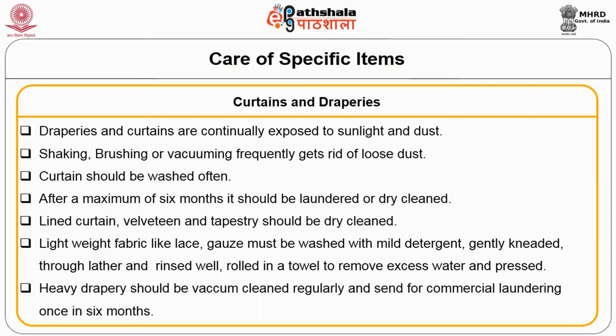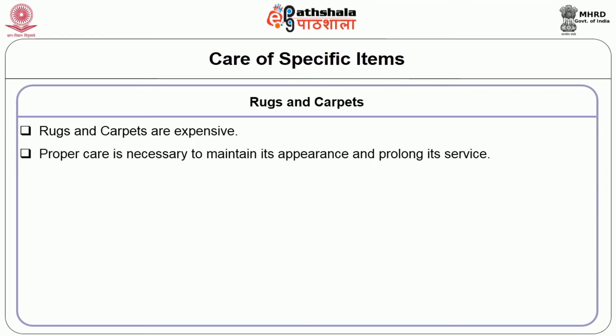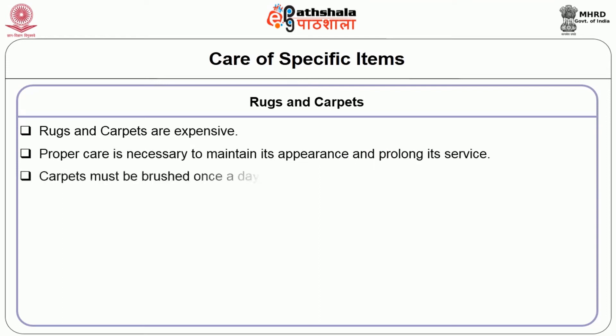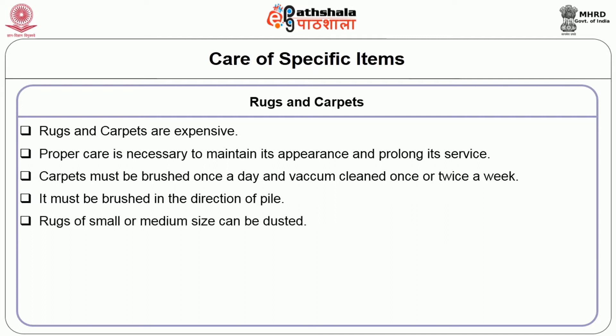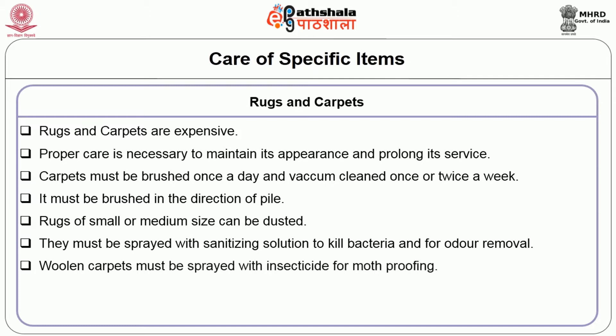Table linens must be laundered frequently to prevent accumulation of oily stains. Sofas must be vacuum cleaned regularly. If pets and small children are at home, it is best to use loose covers on sofas as these can be removed regularly and washed. Rugs and carpets are very expensive, so proper care is necessary to maintain appearance and prolong service. Carpets must be brushed once a day and vacuum cleaned once or twice a week, brushed in the direction of the pile. Rugs of small or medium size can be dusted and sprayed with sanitizing solution to kill bacteria and remove odour. Woollen carpets must be sprayed with insecticide for moth proofing.